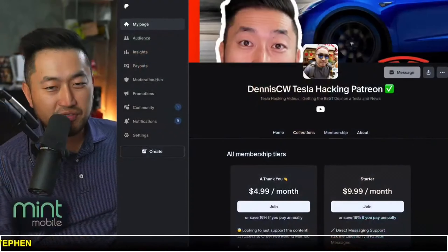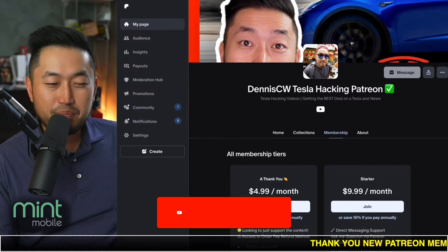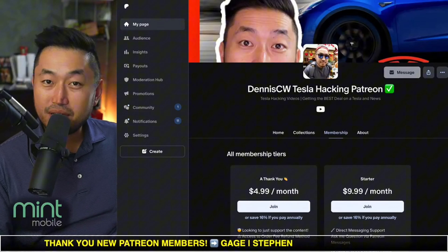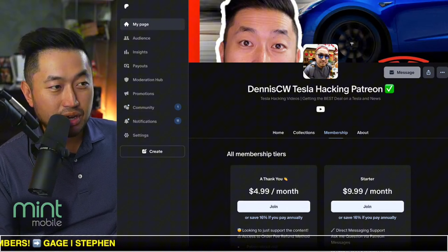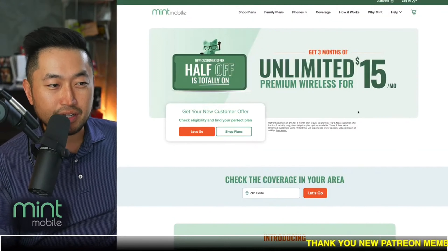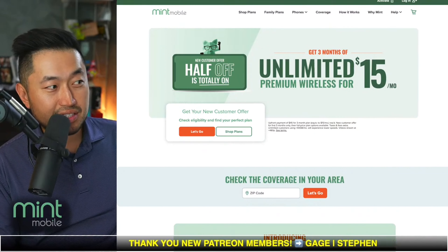Thanks for watching the stream and another video. My name is Dennis and I love talking about Tesla deal hacking — basically just getting the best deal on a Tesla at the best financing rate. Hit that subscribe if you're interested, and check out my Patreon link down below in the description for the ultimate Tesla buying guide with the best interest rates. Today's live stream is partnered with Mint Mobile, where you can save money on your mobile phone plan.